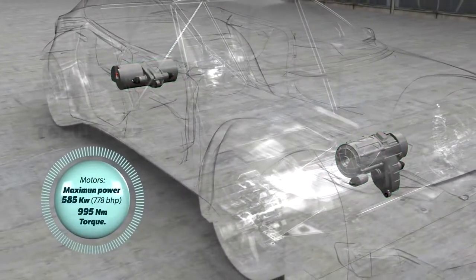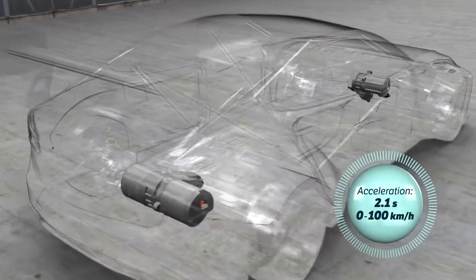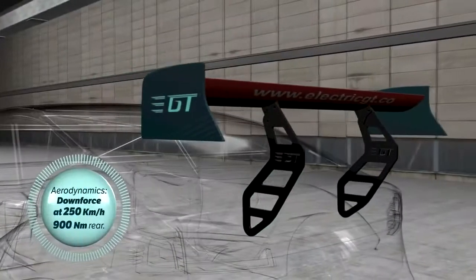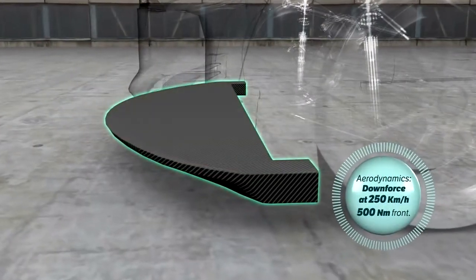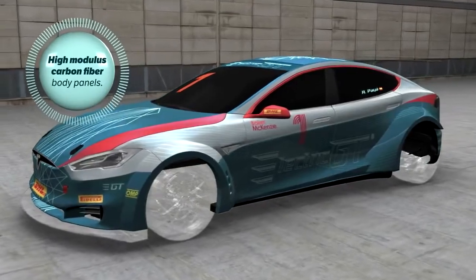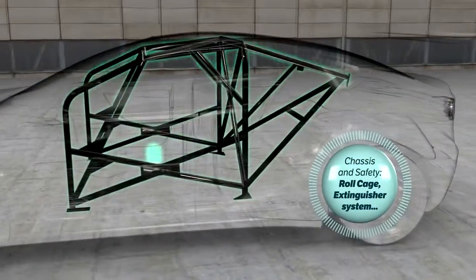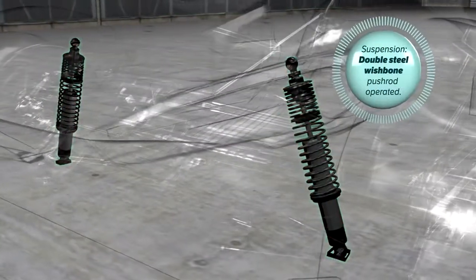The model produces just under 790 horsepower and can reach top speeds of 250 km per hour. It can sprint from 0 to 100 km per hour in just 2.1 seconds. The model is fitted with a 100 kWh battery that is expected to last 90 km of range on a single charge.